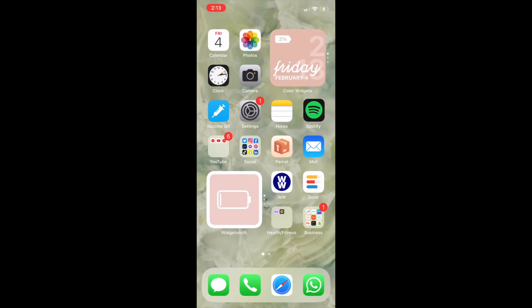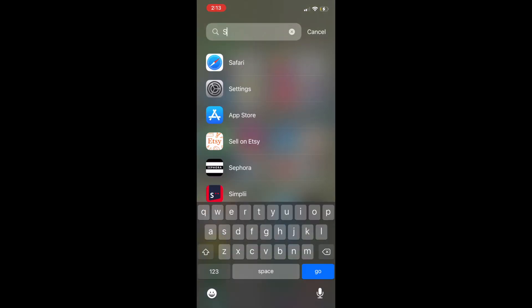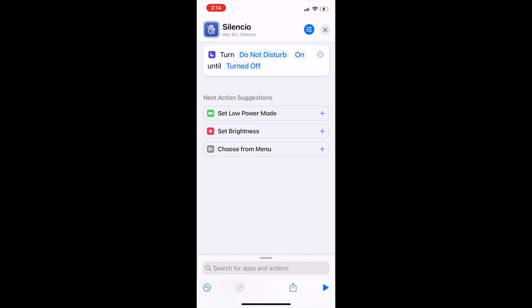If you want to create more Siri commands using Harry Potter spells or any custom phrase, use the Shortcuts app to set up any command and action pairing you like. Maybe you want to tell Siri Silencio to activate Do Not Disturb mode, for example. Check out our guide to using shortcuts on iPhone to learn how to set these up.